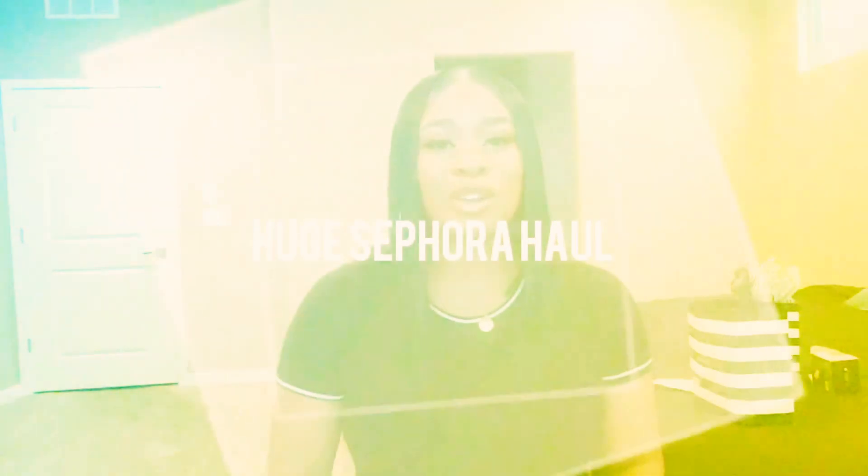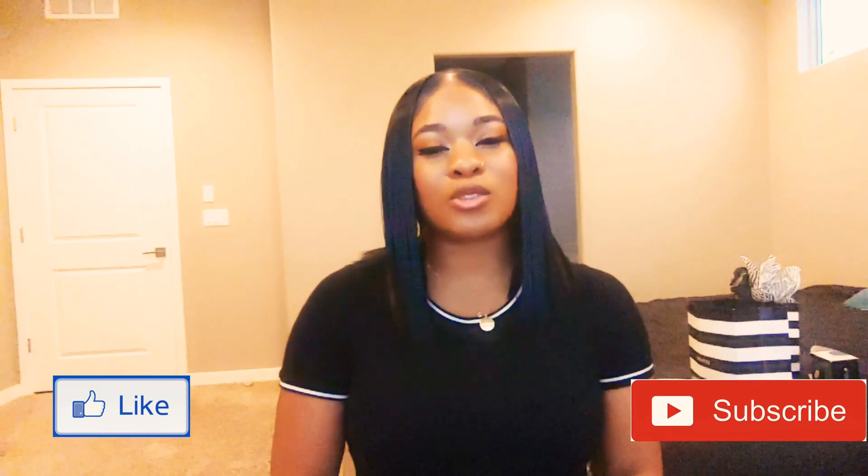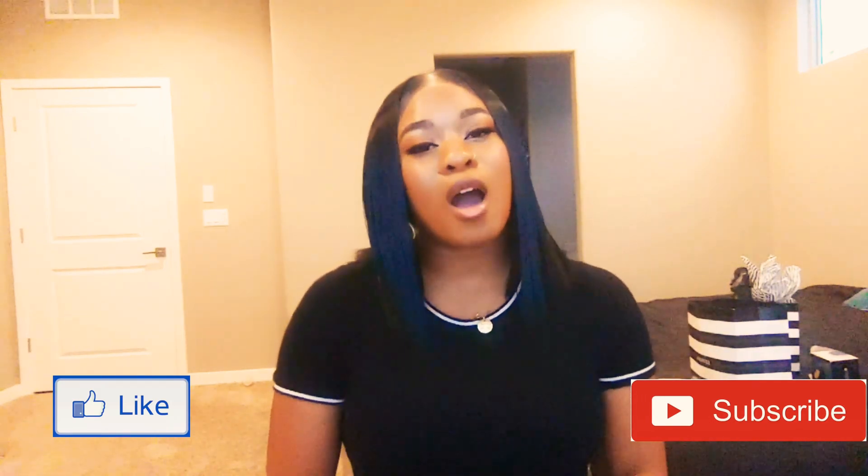Hi, welcome back to my channel. My name is Merlin. If you guys are new, welcome. If you guys have been here before, thank you for clicking back on. Today I will be doing a Sephora haul, but before I get into that, like and subscribe and hit the notification bell so that you guys will be notified when my next upload. Also leave a comment down below.